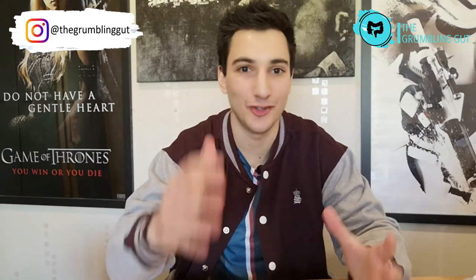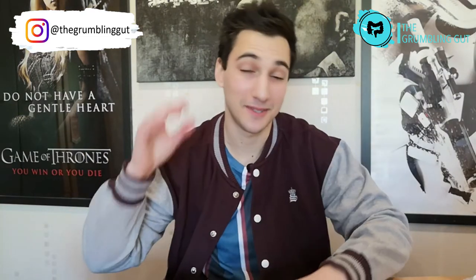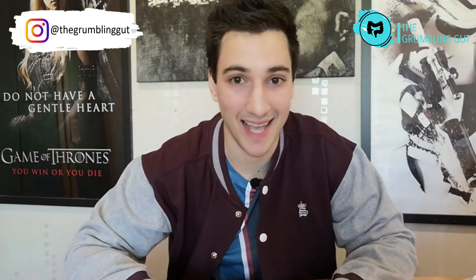Diarrhea is one of the symptoms of IBD and its severity is dependent on the location and extent of inflammation within your gastrointestinal tract. We've all been there rushing to the loo during the day or night — not only due to IBD but because of the dodgy kebab you had the previous night. So what's the best way to manage when diarrhea hits? That is exactly what I'll be discussing in today's video.